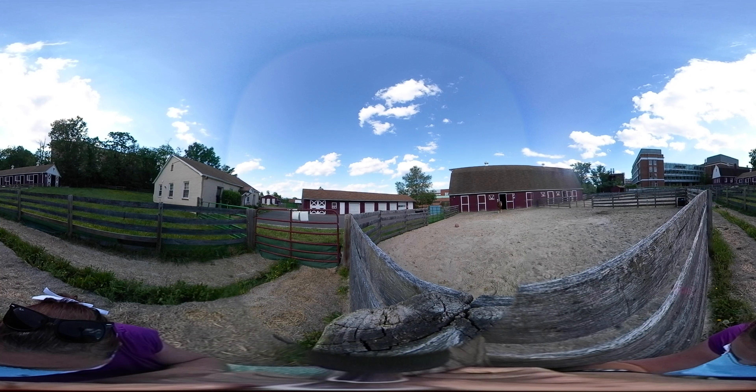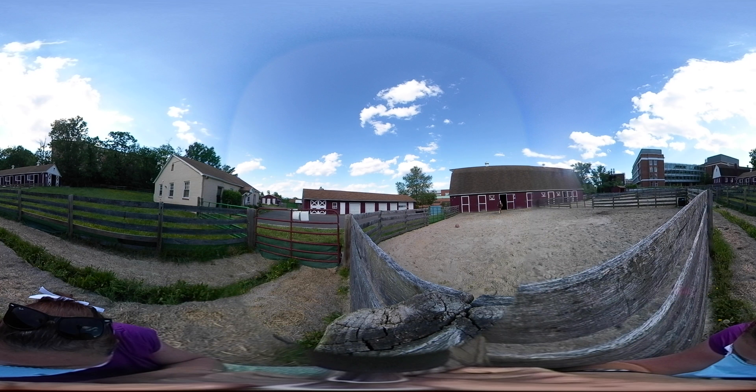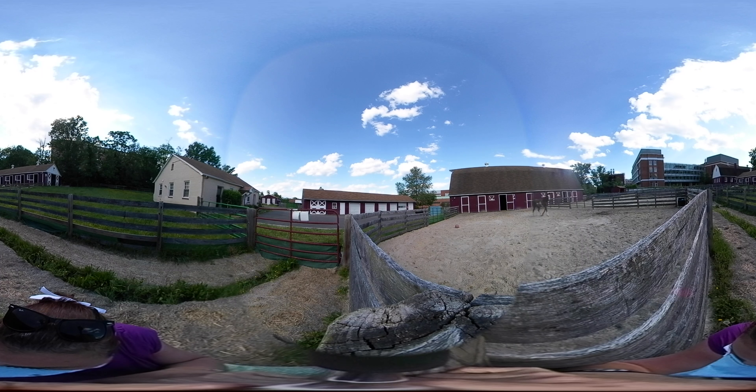The Horse Barn features eight stalls, plenty of room for feed, hay, and equipment, a tack room, and a wash stall where you may catch a horse receiving a bath.